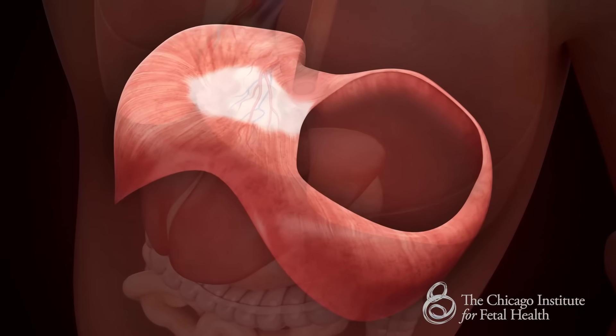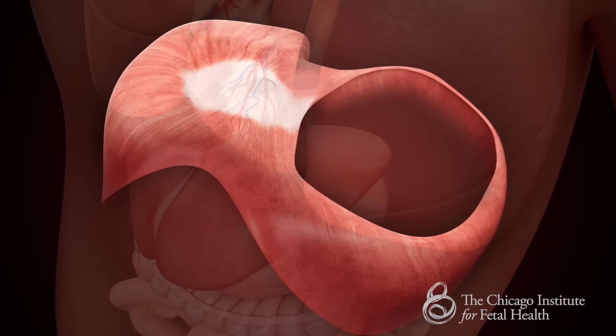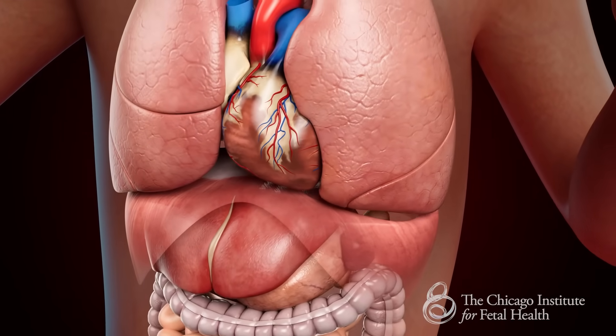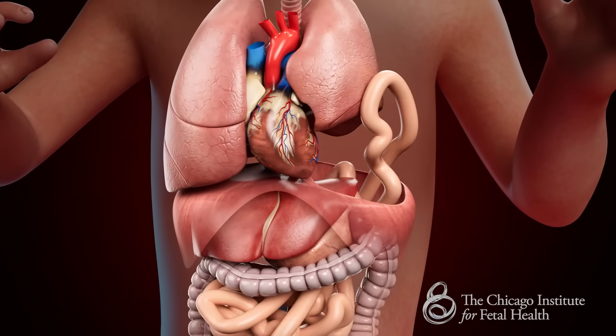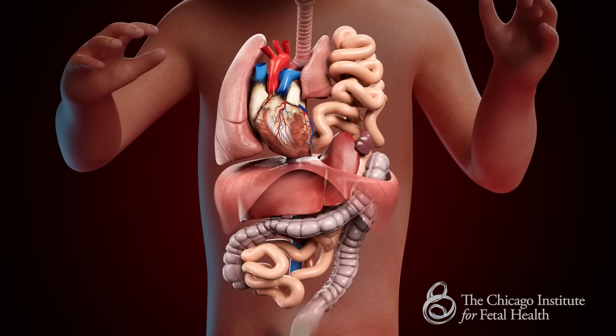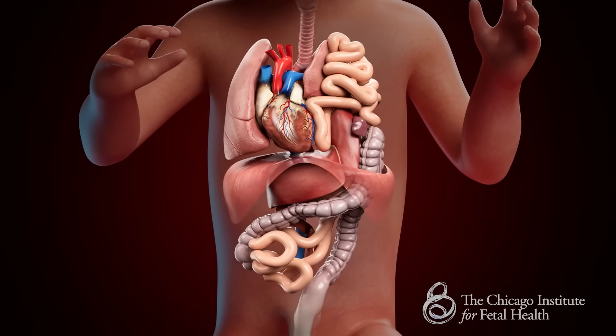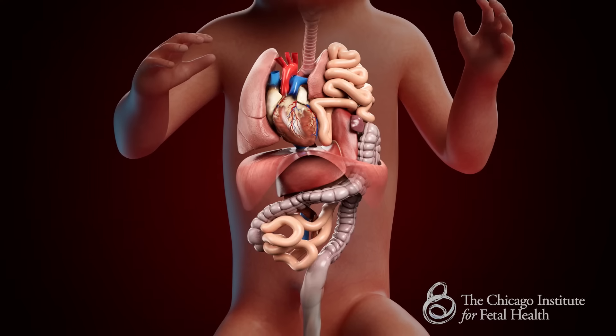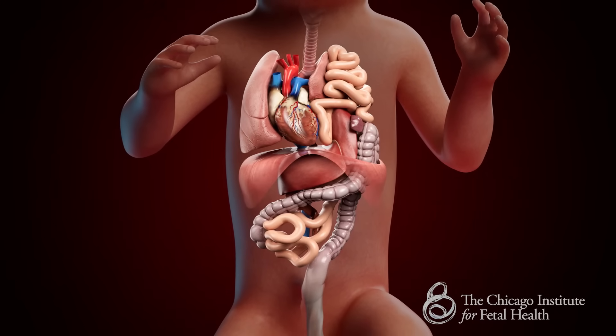90% of all defects are found on the left side of the diaphragm. Depending on how large the hole is, the abdominal organs move into the chest cavity, causing the lungs to develop poorly, so that the baby is born with a smaller number of air sacs, blood vessels, and airways. The organs press against the lungs, slowing down lung development even as the rest of the baby's body continues to grow.